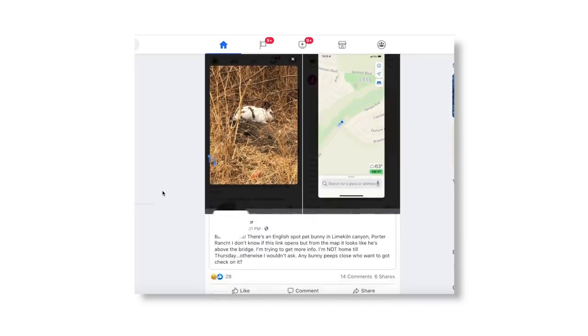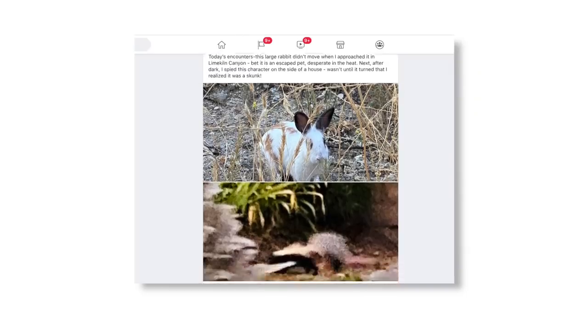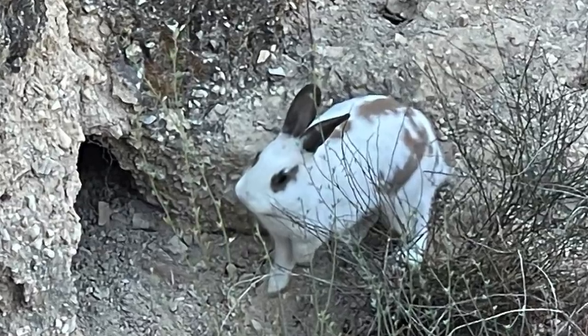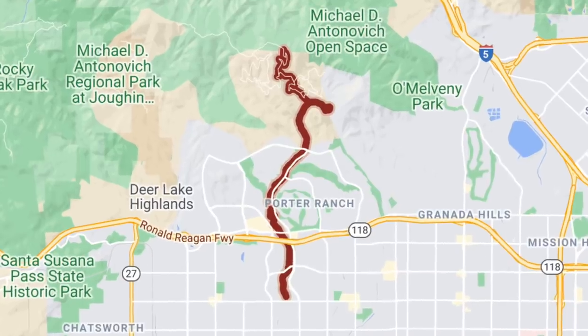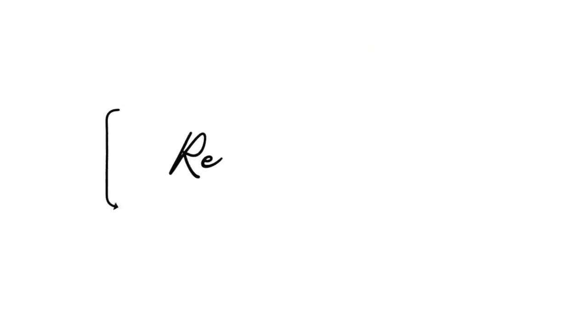It all begins with a Facebook post. There it was, being shared all over the social media platform — a white spotted domestic rabbit was detected in Lime Kiln Canyon, a hiking trail in Porter Ranch, Los Angeles. It was likely a former pet bunny that was abandoned by its owner. So I asked my friend Vicky, who runs a rabbit rescue, if she'd join me in trying to rescue the rabbit.